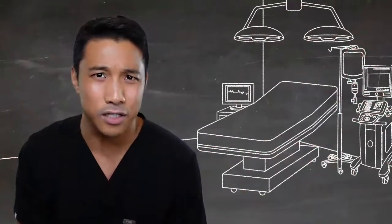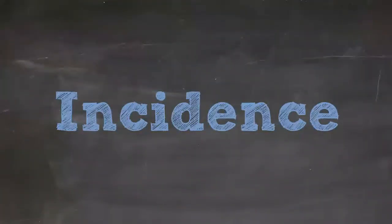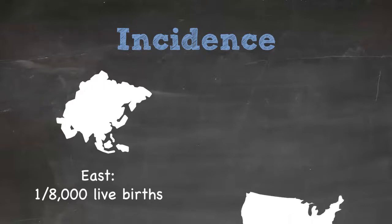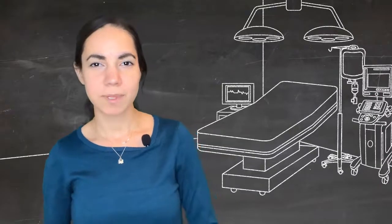Biliary atresia is a sporadic disease process with varying incidence. In the Far East, it's been estimated at one in eight thousand live births. In the West, and especially in the United States, it's less common, where the incidence is one in fifteen thousand live births.